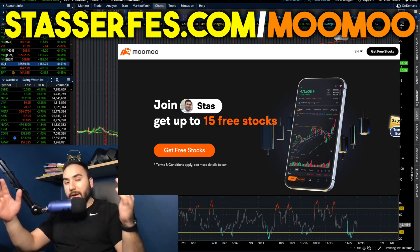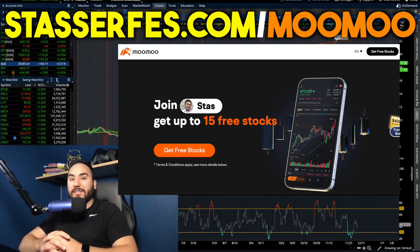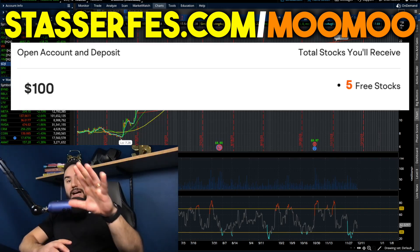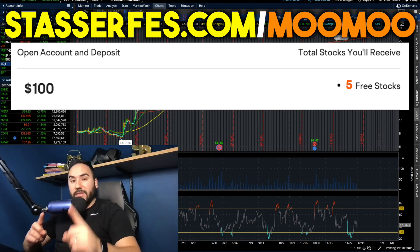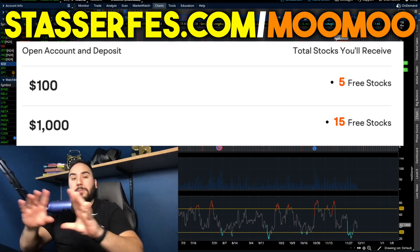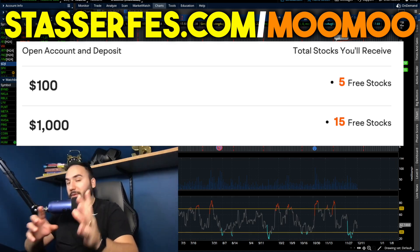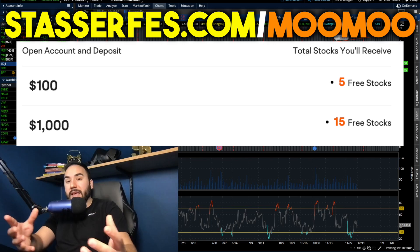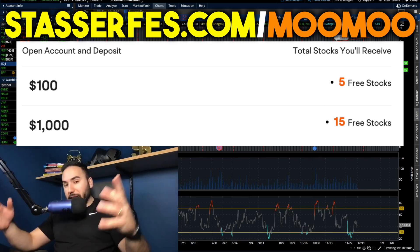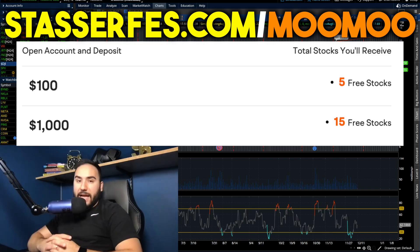Don't forget — you can get up to 15 free stocks for MooMoo, each up to $2,000, using the link down below or going to stocksforfast.com/moomoo. Fund your account with at least $100 to get five stocks, or fund with at least $1,000 to get 10 additional stocks on top — totaling 15 free stocks. You can take out your deposits anytime and keep all the free stocks. Full disclosure, that is an affiliate link — it helps out the channel.